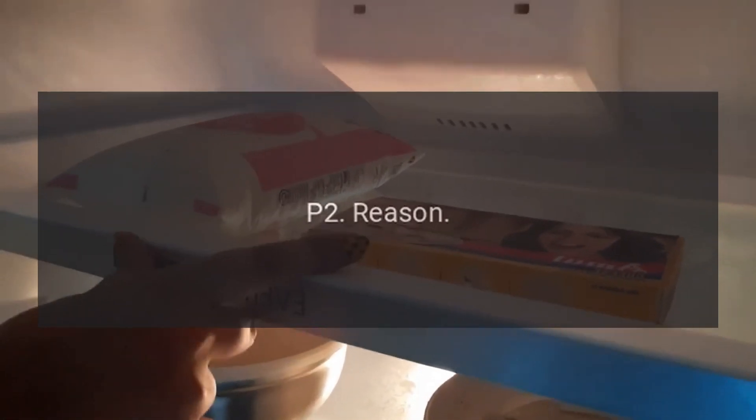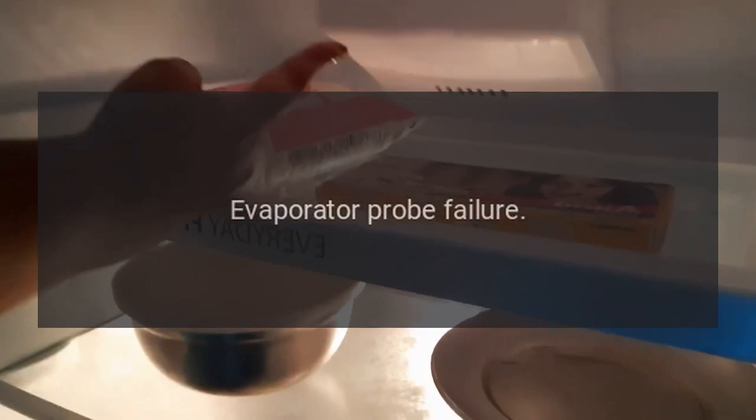Error code P-2 — Reason: Evaporator Probe Failure. Call the service.